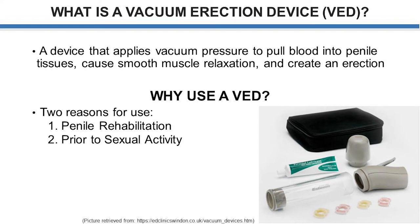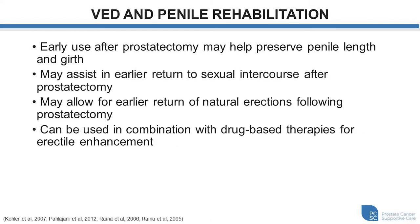Now why would we use such a device? Well there are two reasons. One, you can use it for penile rehabilitation, or two, prior to sexual activity if you want to achieve an erection. When talking about use of the vacuum device with penile rehabilitation, we know that early use after prostatectomy may help preserve penile length and girth and may assist in earlier return to sexual function and natural erections following prostatectomy. More research is needed but there appears to be a signal in the literature. It can also be used in combination with drug-based therapies for improving erectile function.